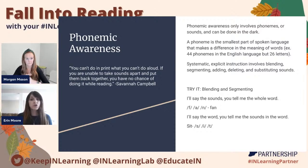Let's try a couple of examples you can take back to your classroom. The first example is blending — I'll say the sounds and you tell me the word. The students would repeat and blend those sounds to say the word. For a segmenting example, I'll say the word and you tell me the sounds. I might say 'sit,' then the students would reply and segment those sounds: S, I, T — sit.